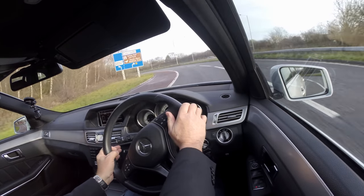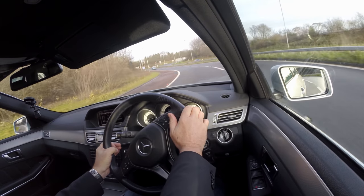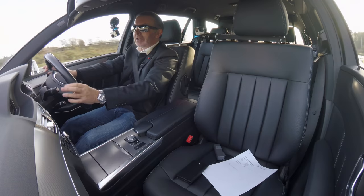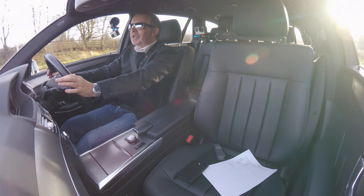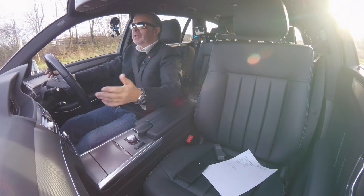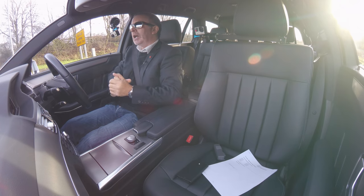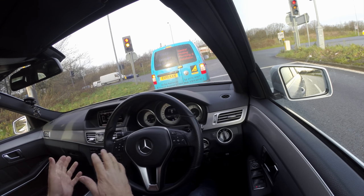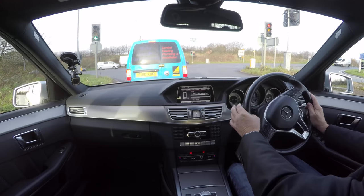I sold a Mercedes E-Class to a chap who worked on oil rigs, and his wife came to pick it up one night. It was throwing it down, pitch black, the middle of winter. I took her for a drive to make sure she was familiar with all the controls. Unfortunately it was a manual car and we were driving down the dual carriageway.